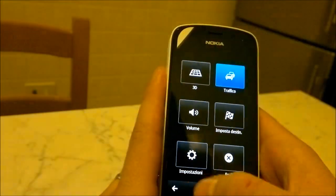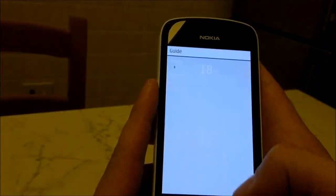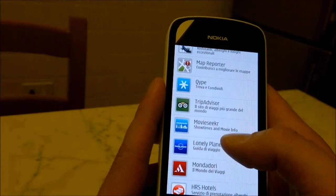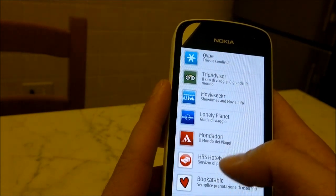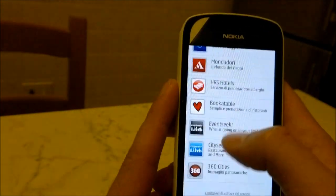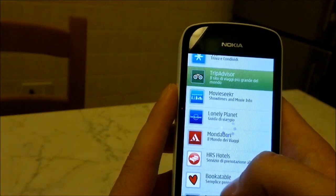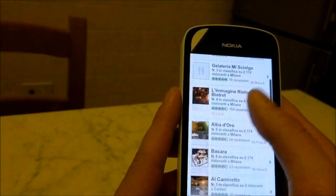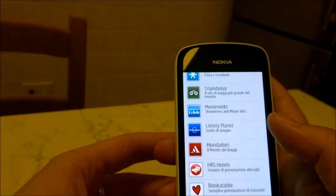In questo caso ha parlato la guida: è molto interessante. Come vedete in un'unica app abbiamo la guida Michelin, QYPE, TripAdvisor, MovieSeeker, Lonely Planet, Mondadori, insomma un sacco di servizi per chi viaggia molto, per chi cerca hotel o ristoranti. È già tutto presente in un'unica applicazione.